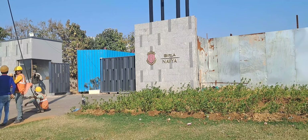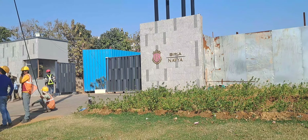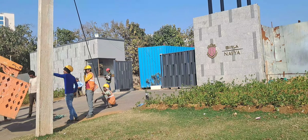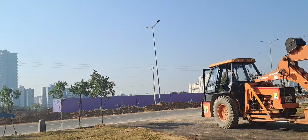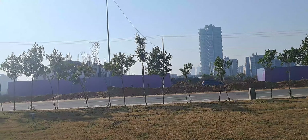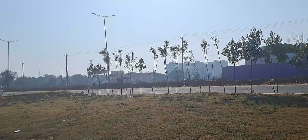Hi, we are in Villa Navya, that is sector 63A, and this is the sample floor over here. This is the exact location of the project — you can see this is the main road connecting sector 63 to main Gurgaon.